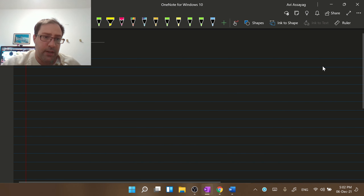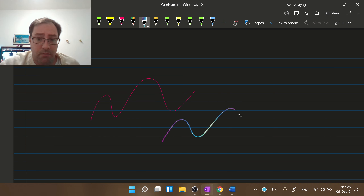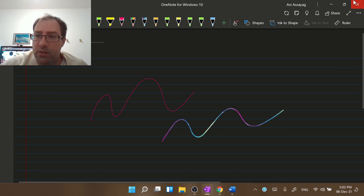Hi, everyone. I want to show you a new issue I have on Windows 11. So look at this — I'm trying to write ink, and in this case there's no problem. This is OneNote for Windows 10.